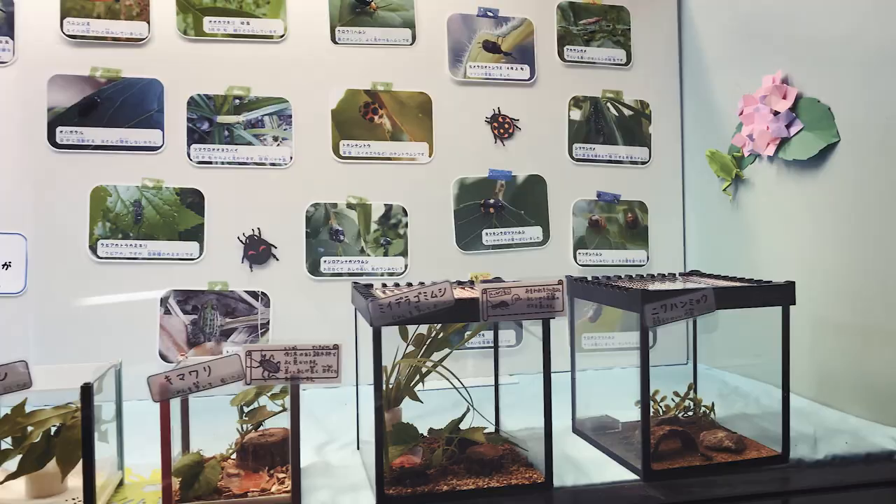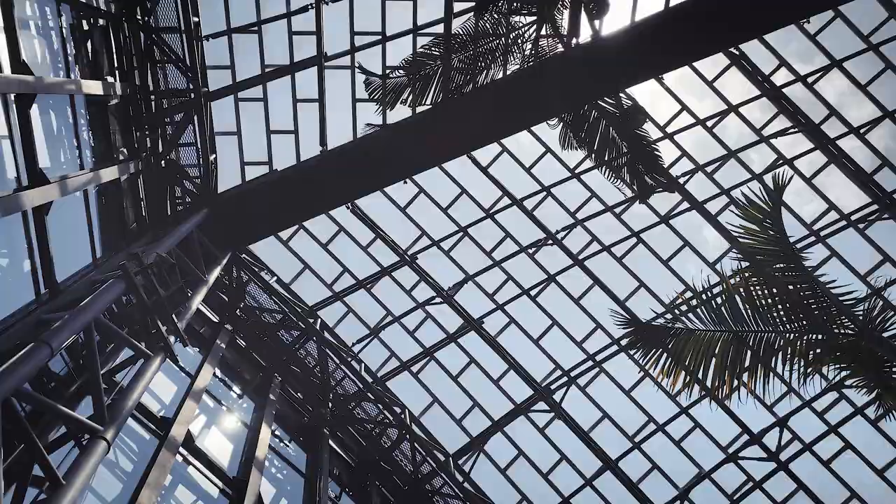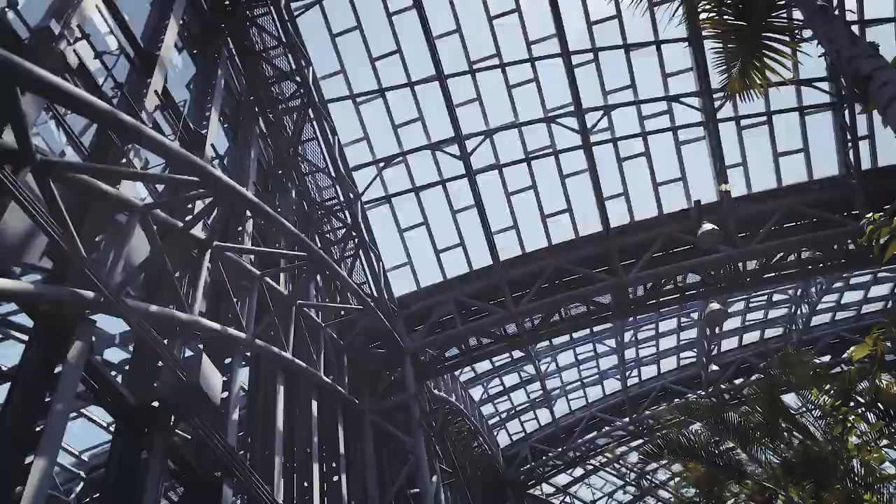Located just a little way into the countryside, the museum houses over 1,000 insect specimens and fossils.